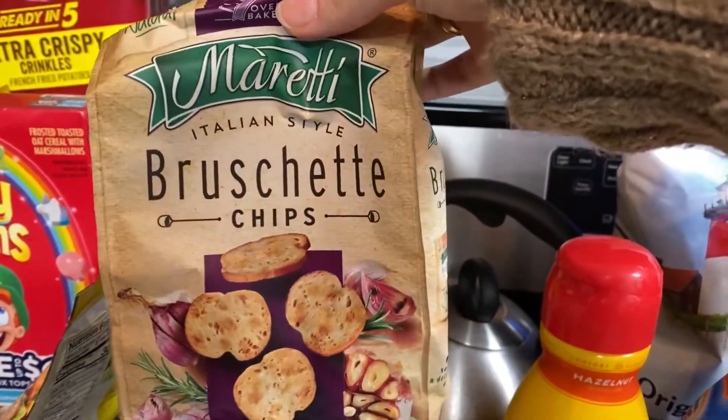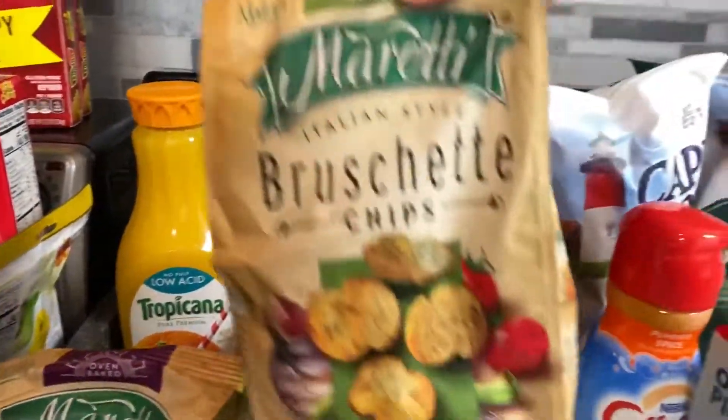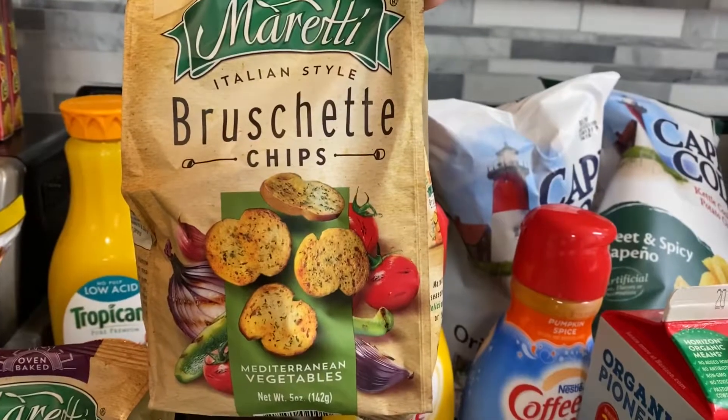This is something new at my store — the mini bruschetti chips. This is slow roasted garlic, and then I also have the Mediterranean vegetable flavor.